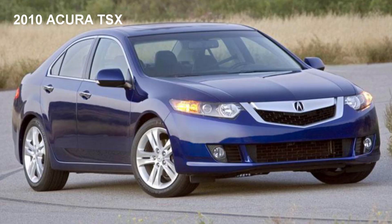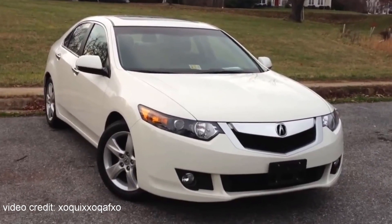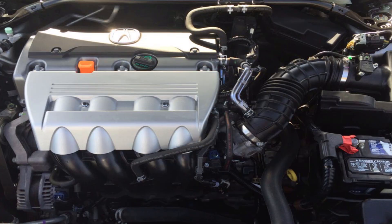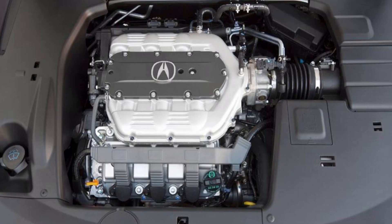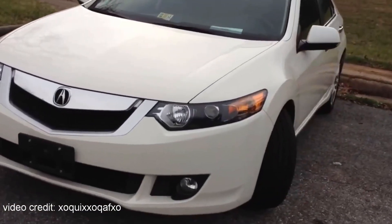Next car on the list is the 2010 Acura TSX — actually one of my personal favorite Acura cars of all time, second to the Acura RSX. You'll be able to find two engine variants: the more fuel-efficient 4-cylinder 2.4-liter VTEC engine, or the more powerful V6 3.5-liter engine. You'll be able to find both options for under $10,000.